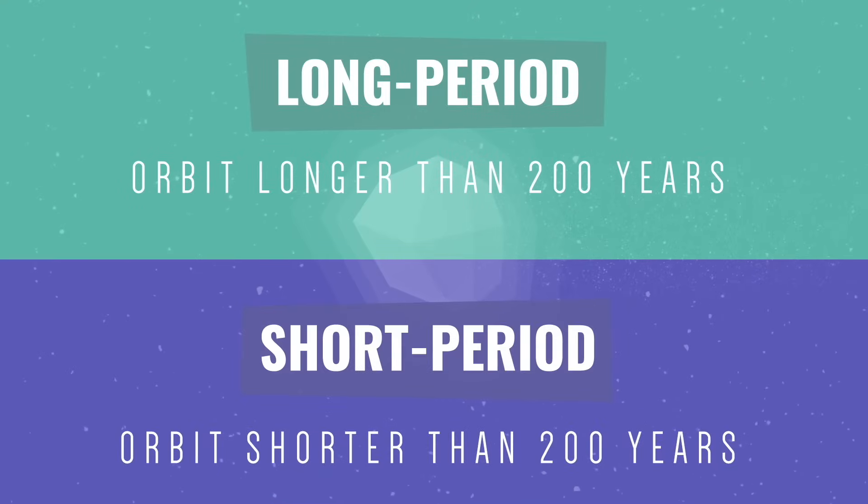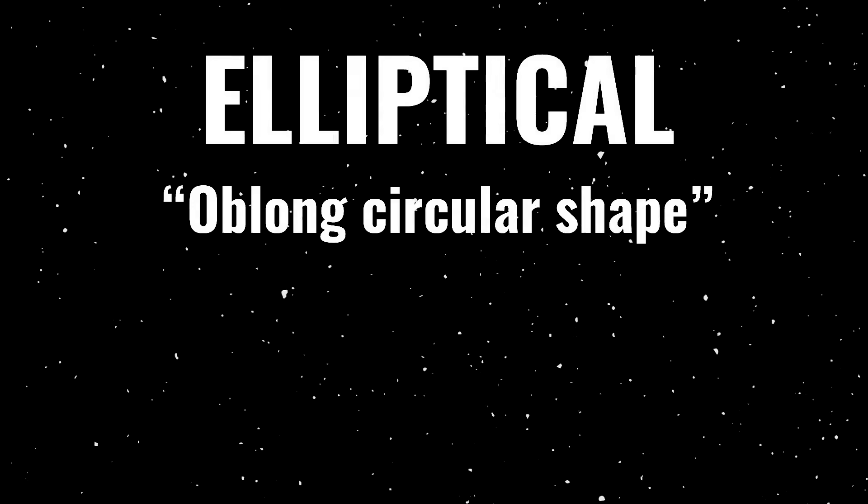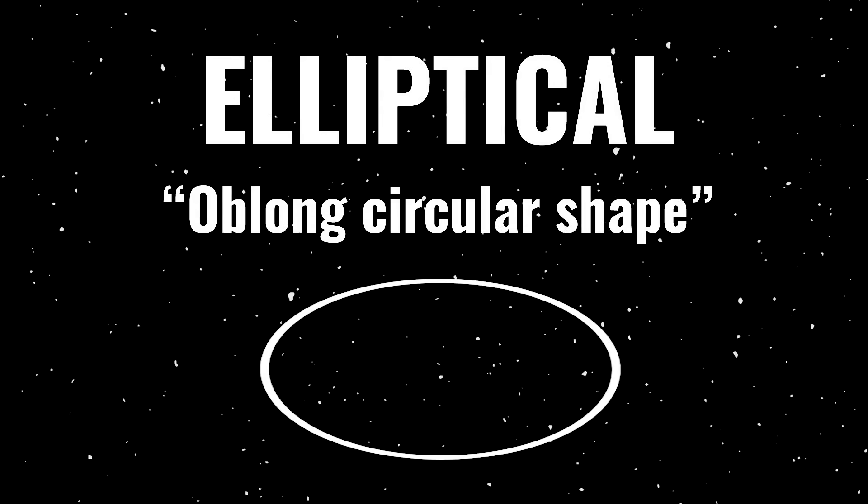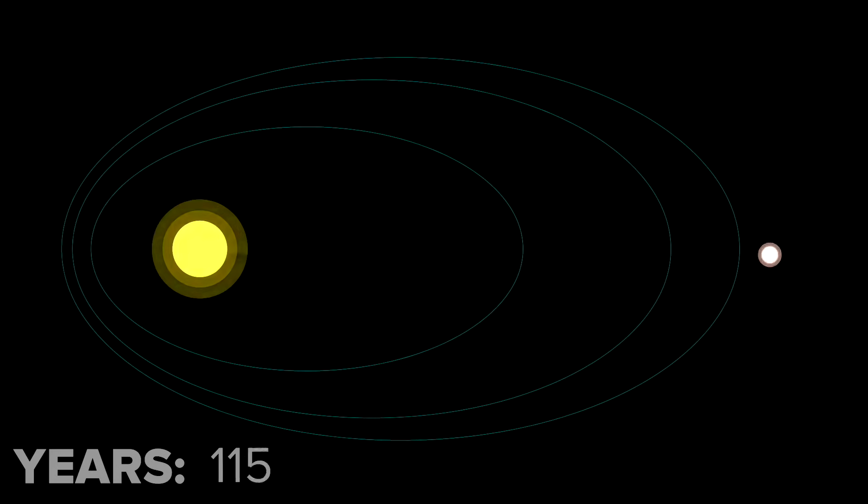Comets can be classified as either long period or short period, depending on whether or not their orbits are longer than 200 years. Comets have highly elliptical orbits, which means they're like a long circle. In fact, some comets can be taken almost completely out of the solar system before they return again.